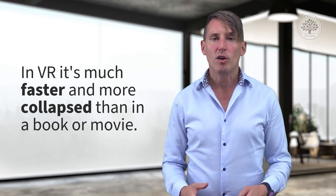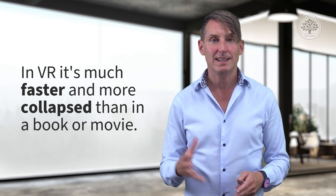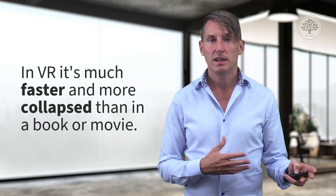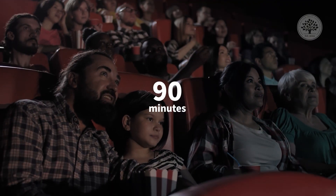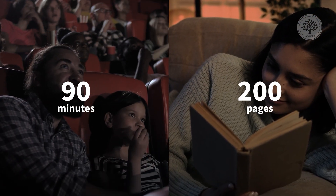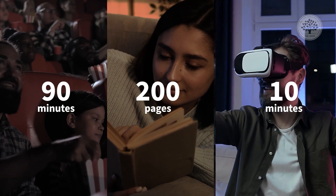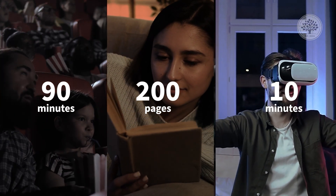What the story arc looks like in VR is a lot faster and more collapsed than in a book or a movie. In a movie you get about 90 minutes to unfold the story arc. In a book, maybe 200–300 pages. In VR, you get like 10 to 20 minutes max — in some cases, just a few minutes. So using the story arc in immersive media is a little bit different.